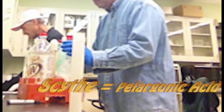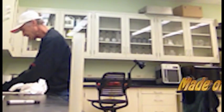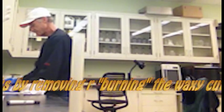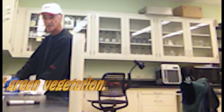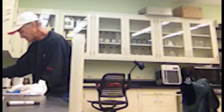Scythe is a pelargonic acid. It's an organic, naturally occurring substance — it occurs in the human body. And if we can get this registered as organic, we will be able to use it in something like leafy vegetables as a post-directed spray and not have to worry about getting any contamination of the plants.